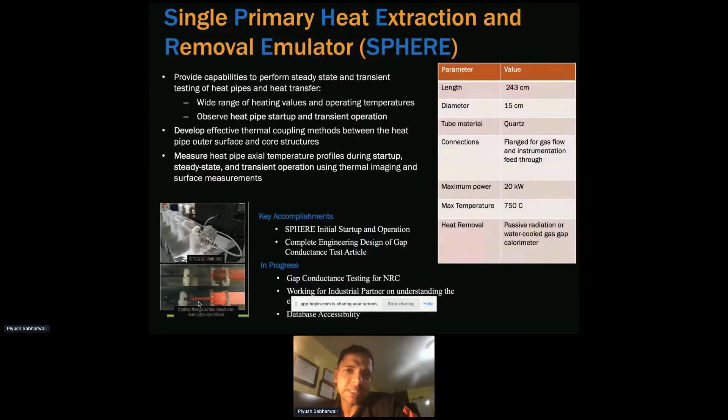The first facility is the Single Primary Heat Extraction and Removal Emulator, SPHERE. SPHERE is designed to understand the steady-state and transient behavior of a heat pipe. There's a lot of information available on heat pipes because NASA has used them for a long time — even computers use heat pipes for passive cooling. Heat pipes work isothermally, meaning the temperature at the evaporator end is almost the same as at the condenser end.